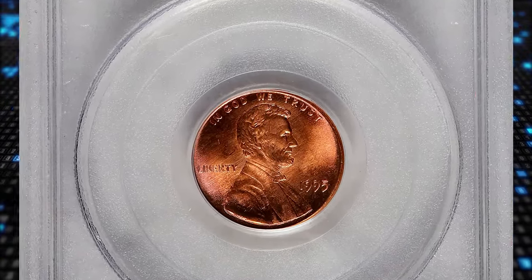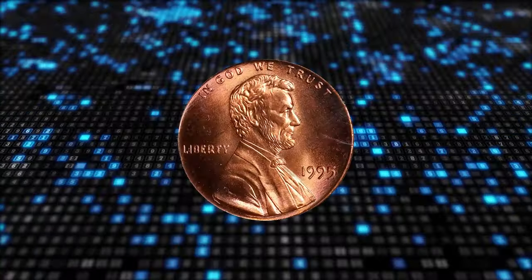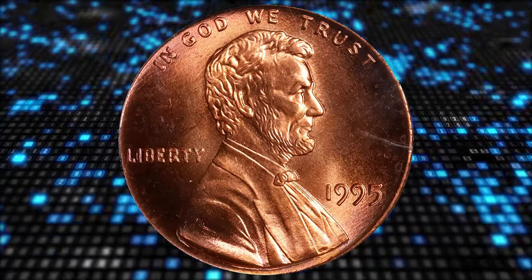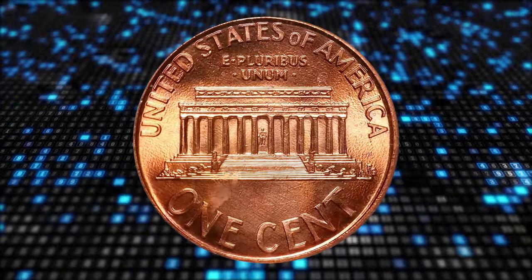1995 Lincoln cent with double die obverse, graded in mint state 66 red by PCGS. According to the Cherry Pickers Guide, this well-known variety was, at one time, featured on the front page of USA Today, heightening its appeal.